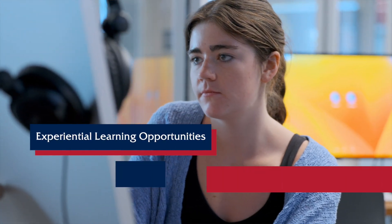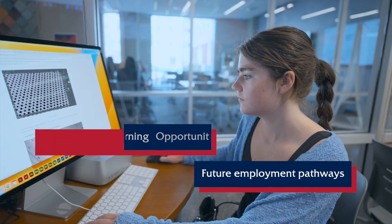So it's a win-win situation for the University of Arizona, for the Franke Honors College, of course for Eller, as well as for the companies. They get exposure to these amazing students and we provide them with these experiential learning opportunities and potential future employment pathways.